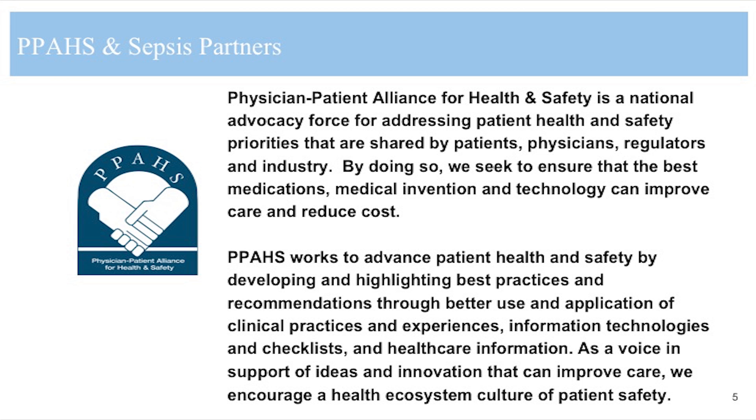I am Michael Wong, founder and executive director of the Physician-Patient Alliance for Health and Safety. PPAHS is a national advocacy force for addressing patient health and safety priorities that are shared by patients, physicians, regulators, and industry. By doing so, we seek to ensure that the best medications, medical invention, and technology can improve care and reduce costs.